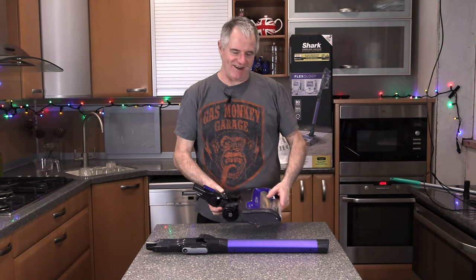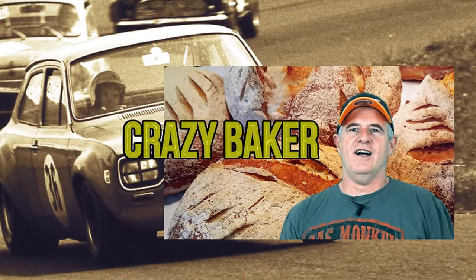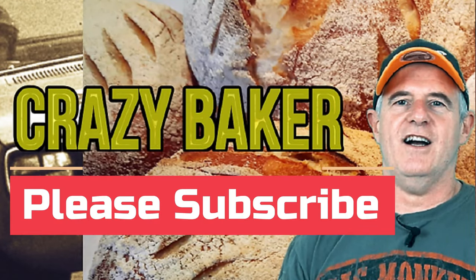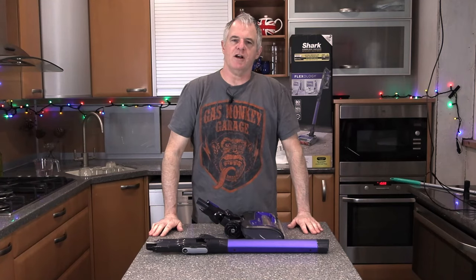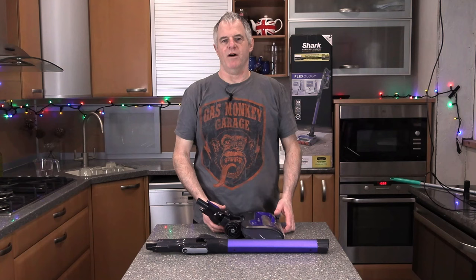I've had my Shark for around about four months and we use it everywhere. It's one of those items you just pick up and use — you don't have to think about getting out the proper vacuum cleaner, you can just vacuum up. It seems I'm not the only person getting blocked pipes.